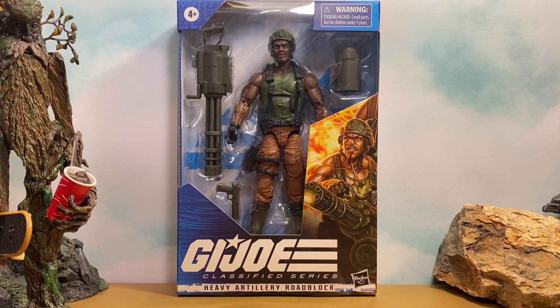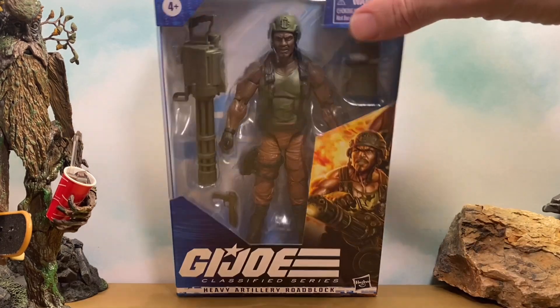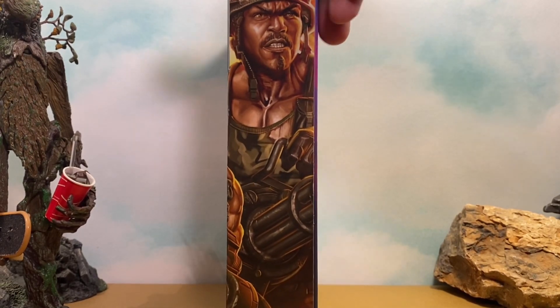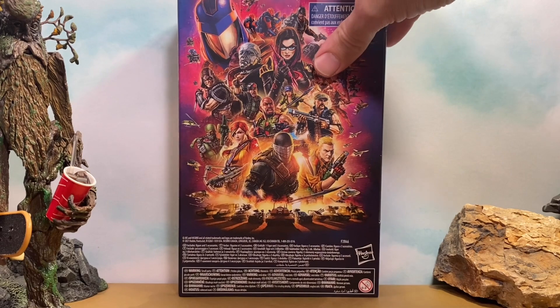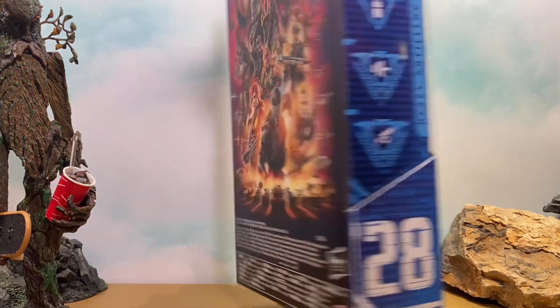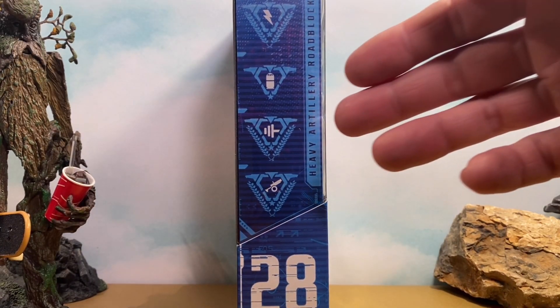Here we get a closer look at our Heavy Artillery Roadblock in the packaging. It's a pretty standard Classified Series packaging — we get the figure in the window, nice artwork up at the top, we get the number 28, and on the side we get another nice image. Then we get the same image that we've gotten for most of the Classified Series, and we get the number 28 again on the bottom along with his stats.